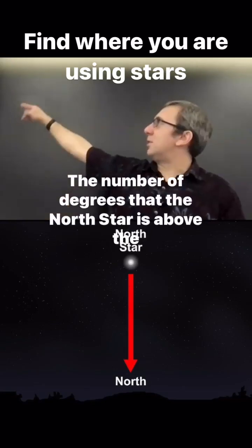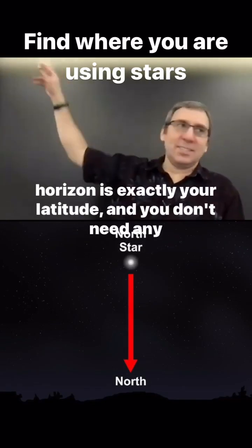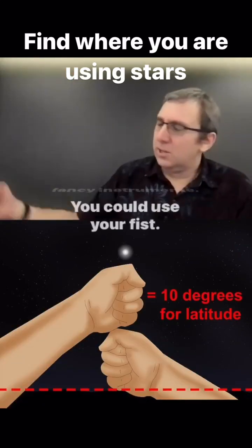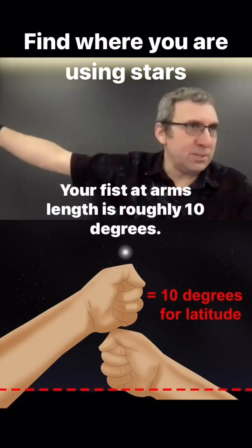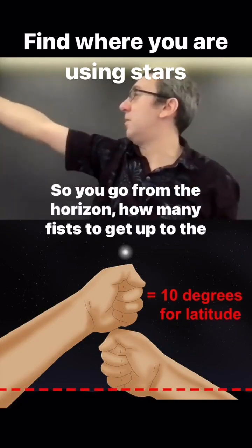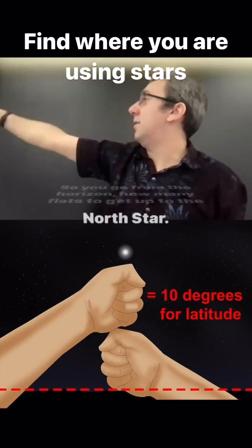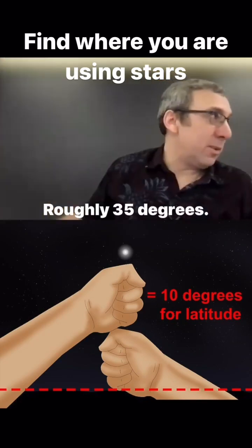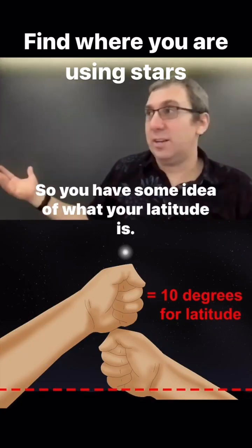The number of degrees that the North Star is above the horizon is exactly your latitude, and you don't need any fancy instruments. You could use your fist — your fist at arm's length is roughly 10 degrees. So you go from the horizon: how many fists to get up to the North Star? Here it'll be about three and a half fists, roughly 35 degrees. So you have some idea of what your latitude is.